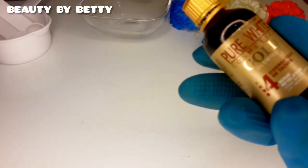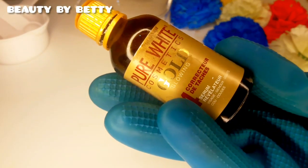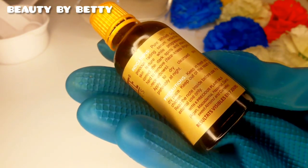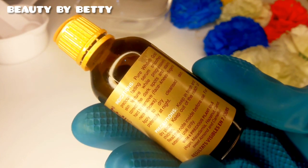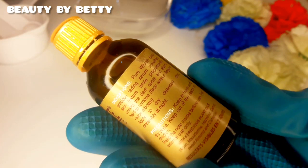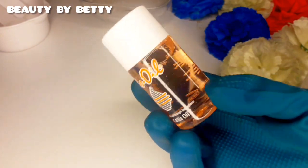The second ingredient I'll be using is Pure White Gold Glowing Serum. If you've been following my channel for a while, I've done a couple of videos reviewing this serum. It is very active — it lightens up the skin, removes dark spots, unifies your complexion, and protects your skin. We are also going to be adding Bio Oil to our mixture.